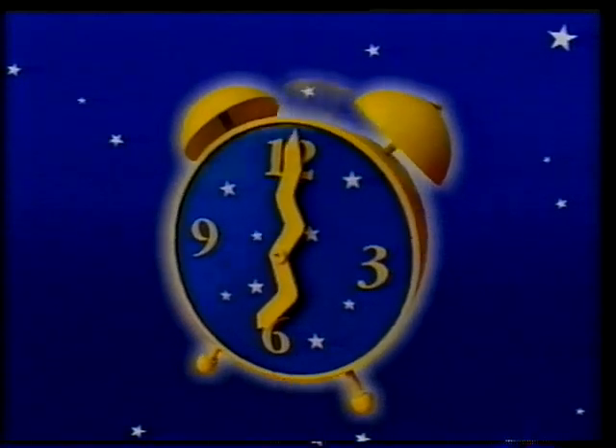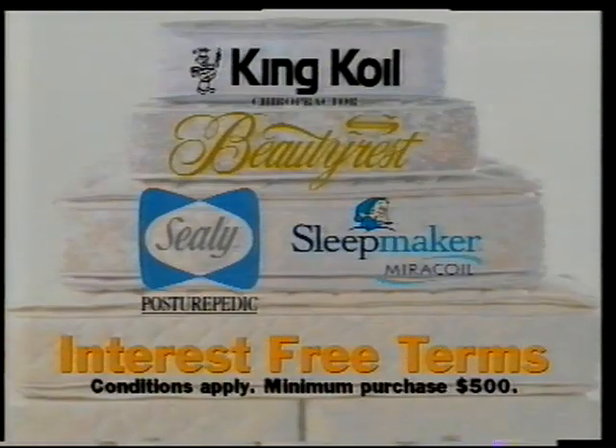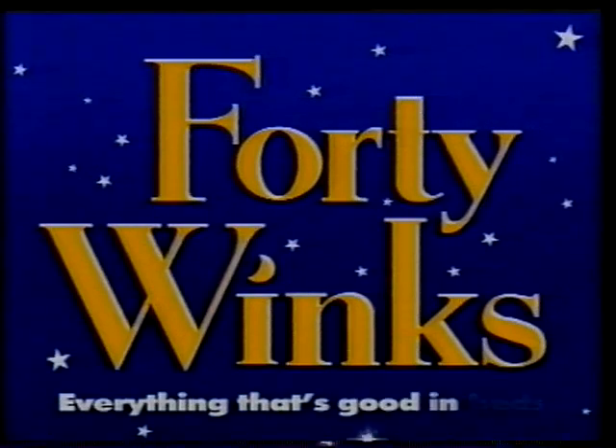Wake up! 40 Winks Stock Take Sale is on right now with 20% off all top brand beds, no exceptions. That's right, 20% off top brand beds, all sizes, no exceptions. Only at 40 Winks Stock Take Sale. 40 Winks — everything that's good in beds.